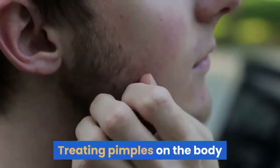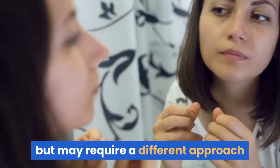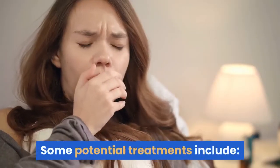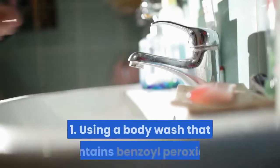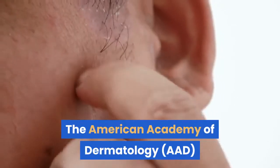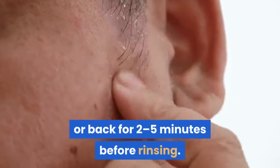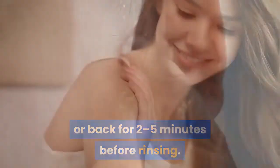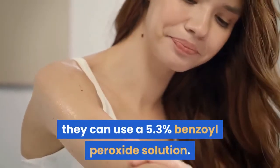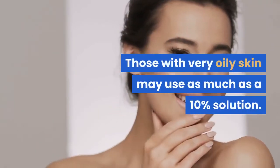Treating Pimples on the Body. Pimples on the chest and back are highly treatable but may require a different approach than facial treatments, due to variations in the skin. Some potential treatments include: 1. Using a body wash that contains benzoyl peroxide. The American Academy of Dermatology recommends leaving the body wash on the chest or back for 2–5 minutes before rinsing. If a person has sensitive skin, they can use a 5.3% benzoyl peroxide solution. Those with very oily skin may use as much as a 10% solution.